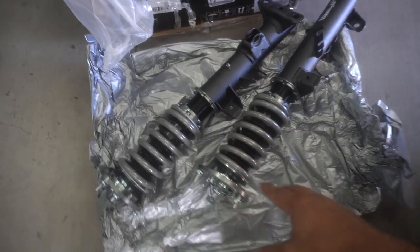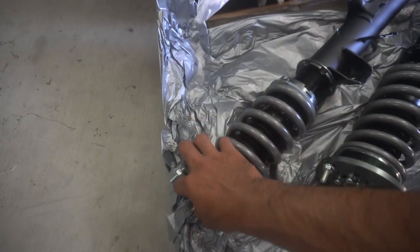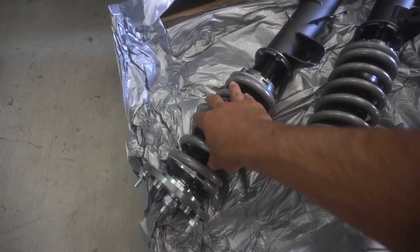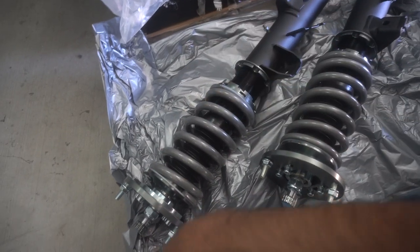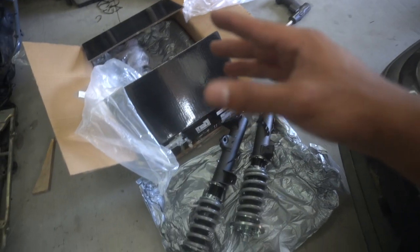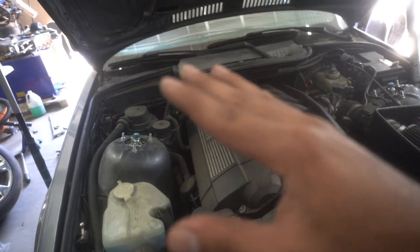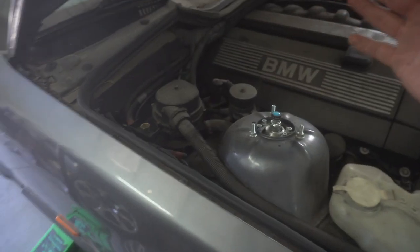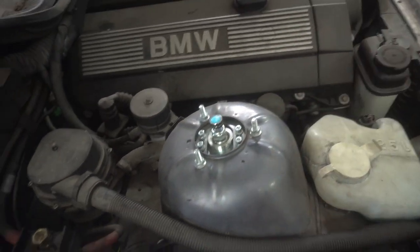These are the fronts — quality already looks amazing just like the blue ones. These have 24-way adjustability with the dampening, and they're supposed to have a stiffer spring rate and sit a little lower as well. I'm really excited to test them out after the install. I will be comparing the two coilovers. I was really impressed with the blue ones — I rode them to Vegas and it drove amazing, very comfortable.